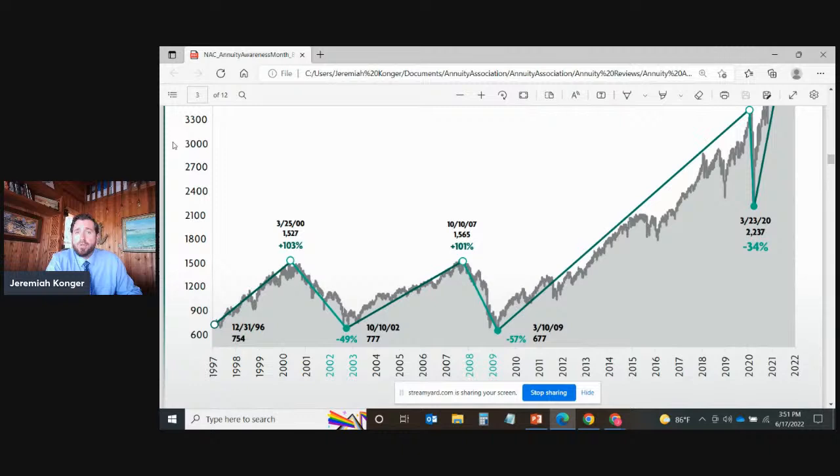Imagine retiring at that peak point, March 25th of 2000, with no idea you were in the dotcom bubble. You thought everything with a dotcom name — pets.com, you name it — was going to keep going up. That's the way we think in a bubble because of recency bias. We only see things going up and never pay attention to the what-ifs. If you were retiring on March 25th, 2000, those next few years were going to be very stressful, especially if you didn't have a pension to cover the bulk of your expenses.